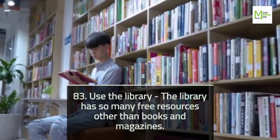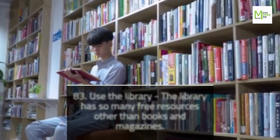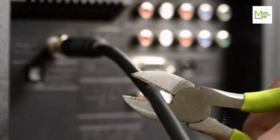Tip 83: Use the Library. The library has so many free resources other than books and magazines. Tip 84: Cancel Cable. You no longer need cable with the many streaming services available like Netflix, Hulu, and Disney Plus.